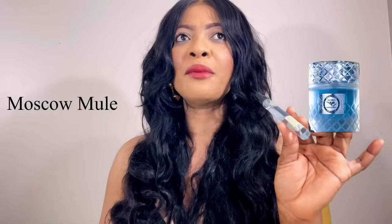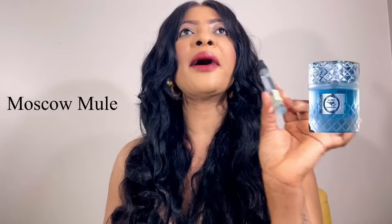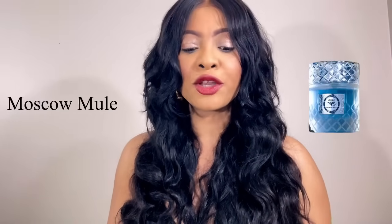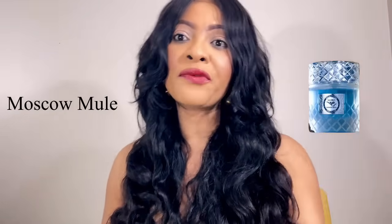Moscow Mule decant — I'll do a full review later, but this gives me a spicy ginger scent. The most dominant note I get is ginger — a very fresh ginger scent. I love this one; it's spicy and more masculine. I really enjoy this on men especially — it's beautiful on a man. It's more masculine than feminine-leaning to me. I'll say it's an 8 out of 10 for me, and I like the color of the juice — the blue thing is different and nice.